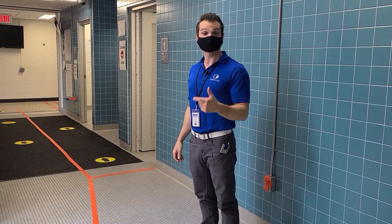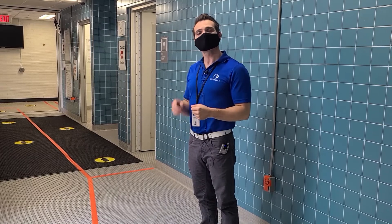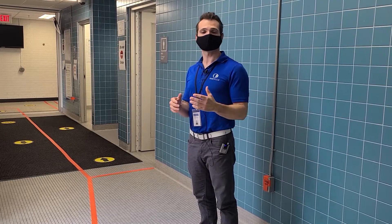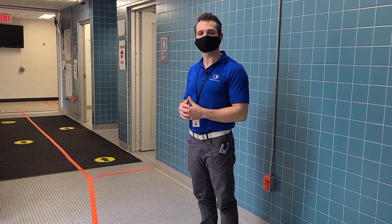Thank you very much for coming to Queen Elizabeth Park Community and Cultural Center and taking our tour of the facility. Please note that all facilities may differ slightly with the flow in and out of the building. However, we are all following the same provincial and Life-Saving Society safety guidelines.